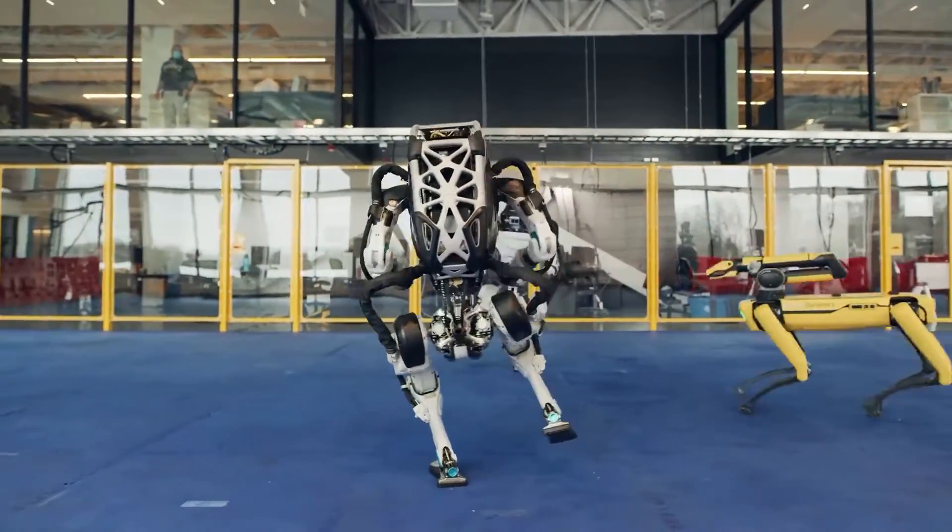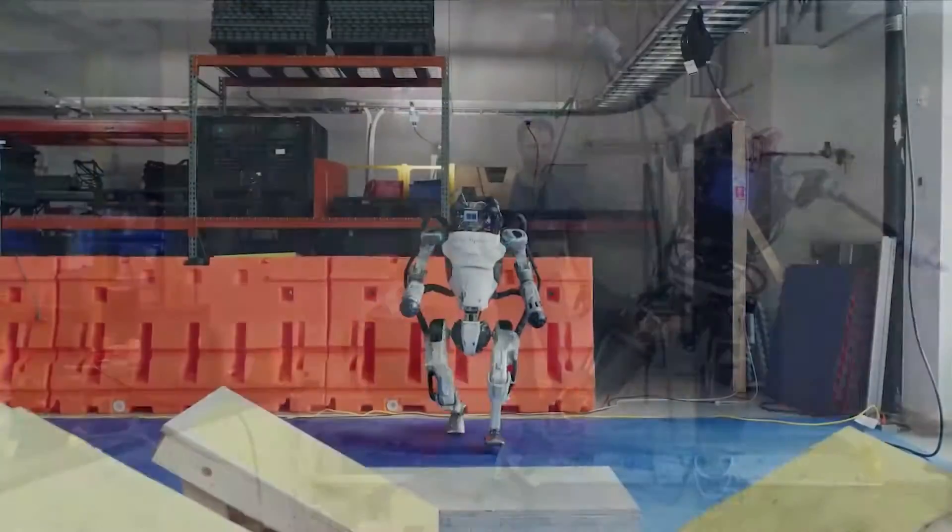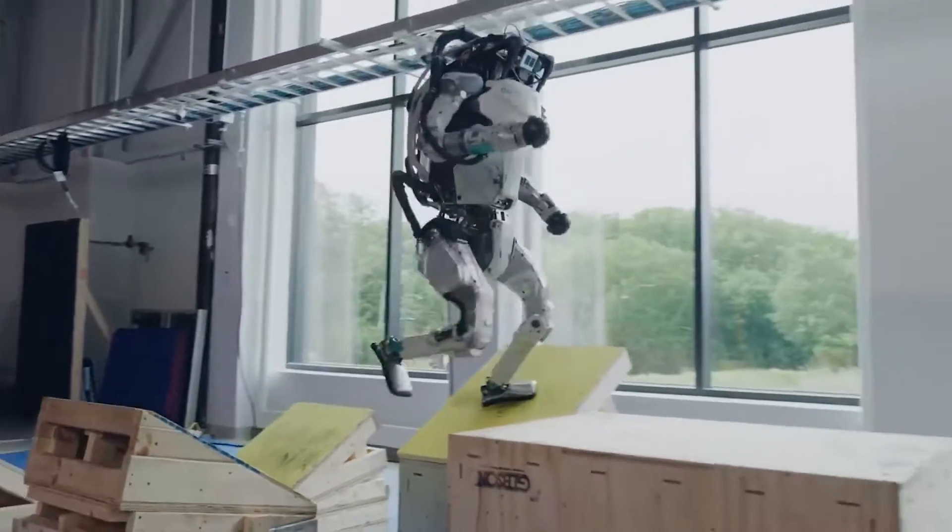From robots that can dance better than most humans to mechanical powerhouses that are revolutionizing industries, Boston Dynamics is turning the world of tomorrow into the reality of today.